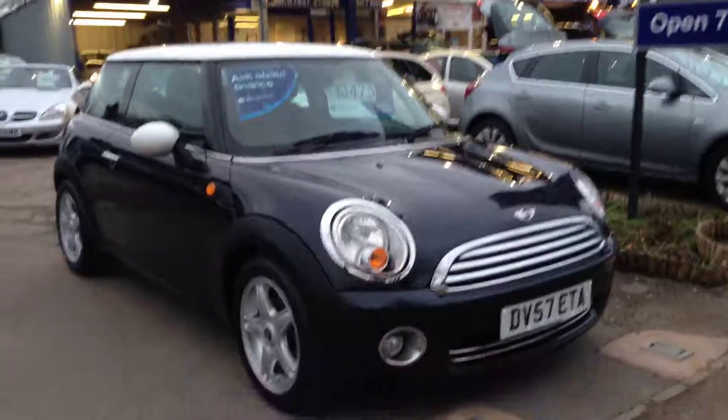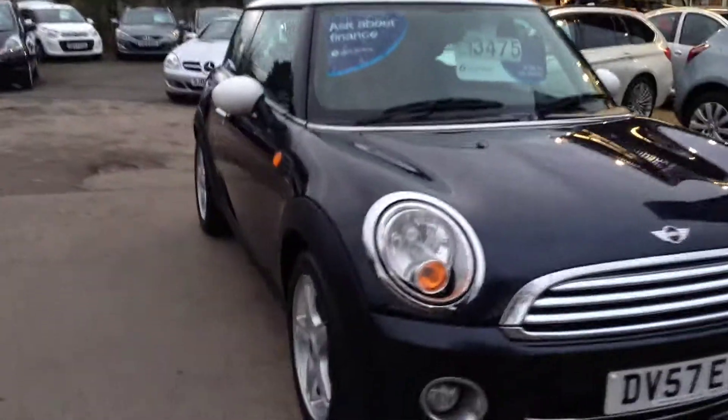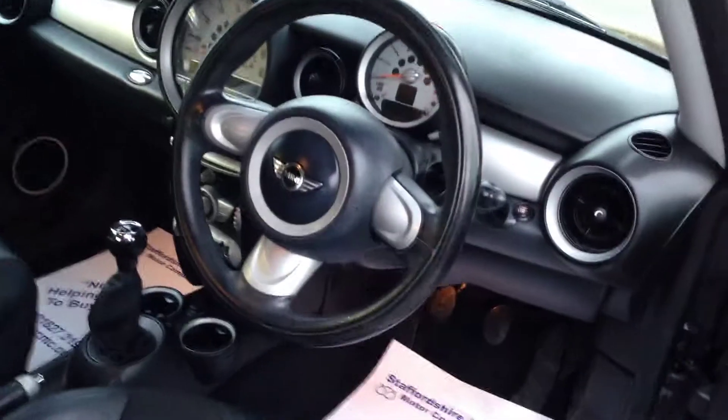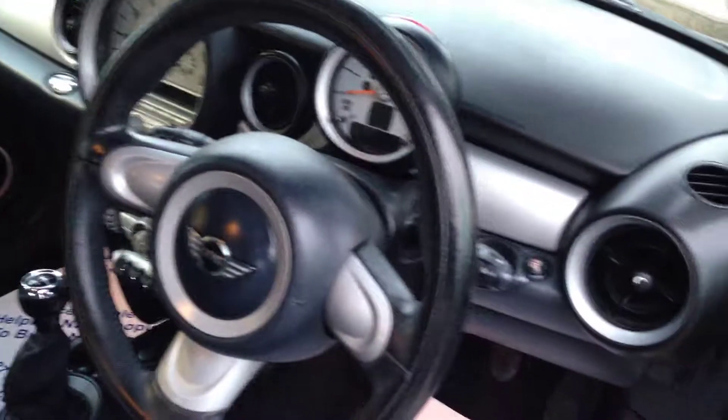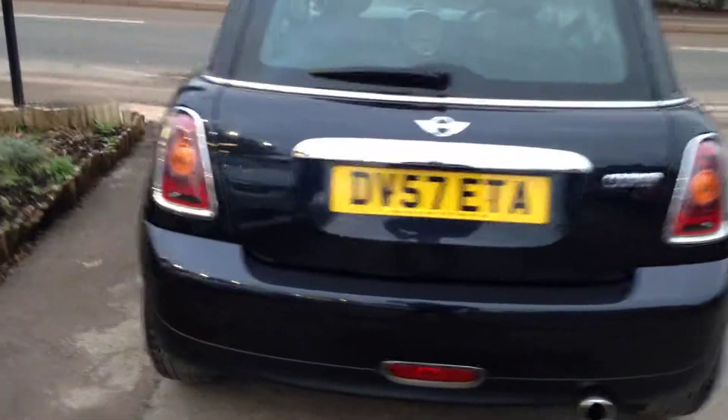A short video on our beautiful Mini Cooper. As you can see, the paintwork is in beautiful condition, alloys and tires are good all around. Inside is the same story — a very, very well looked after car. Seats are in very good condition, half leather, air conditioning. It really does look well.